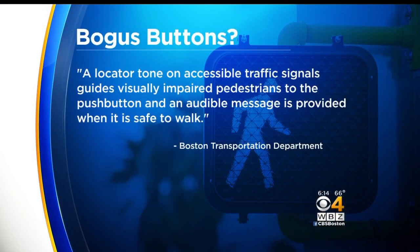The transportation department says these push buttons are essential, stating in part: a locator tone on accessible traffic signals guides visually impaired pedestrians to the push button, and an audible message is provided when it is safe to walk.